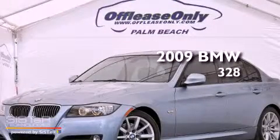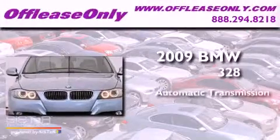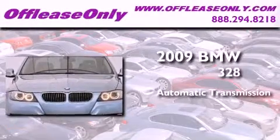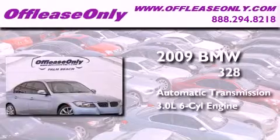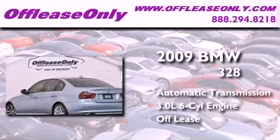This is a 2009 BMW 328. This car has an automatic transmission, a 3.0-liter inline six-cylinder engine, and having just come off lease, this BMW is in like-new condition.